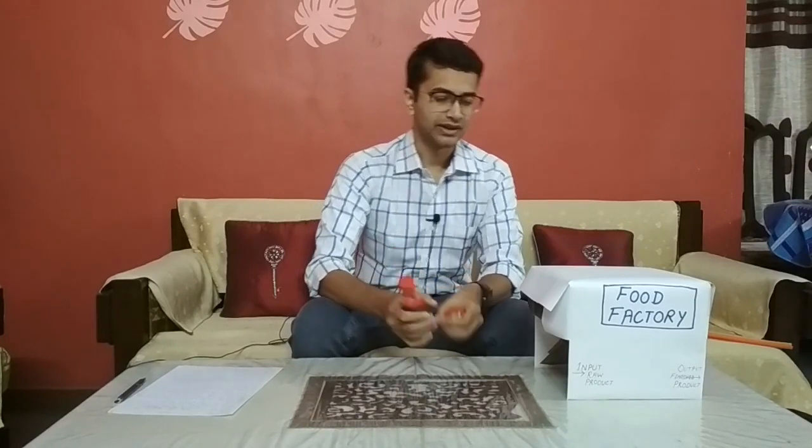Hello everyone, I'm Areeb Irshad and you are watching Food Tech Simplified, where I make easy-to-understand and simple lectures and tutorials on food science and food technology. Before jumping into today's topic, I would highly recommend that you take a paper and a pen to take some notes, because these notes are going to be helpful for you in the future if you are giving a test or an exam.